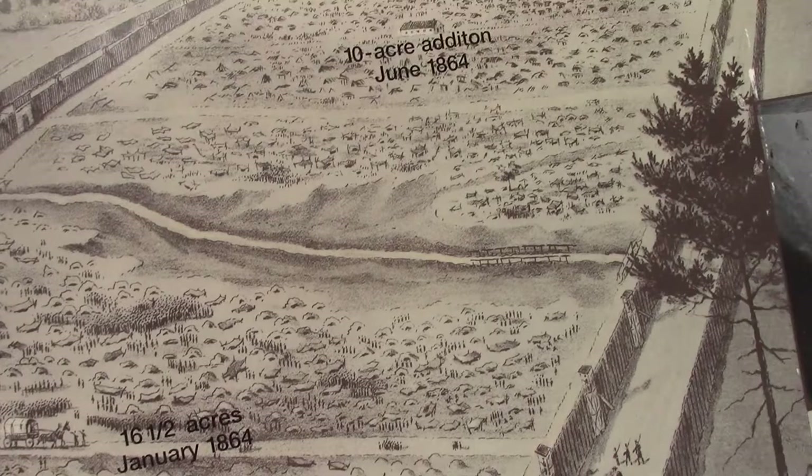We are just outside of Andersonville, Georgia — a little place just southwest of Macon, Georgia. It is home to Camp Sumter. Not to be mistaken for Fort Sumter — Fort Sumter is in South Carolina. This is Camp Sumter, and it's better known as Andersonville Prison.